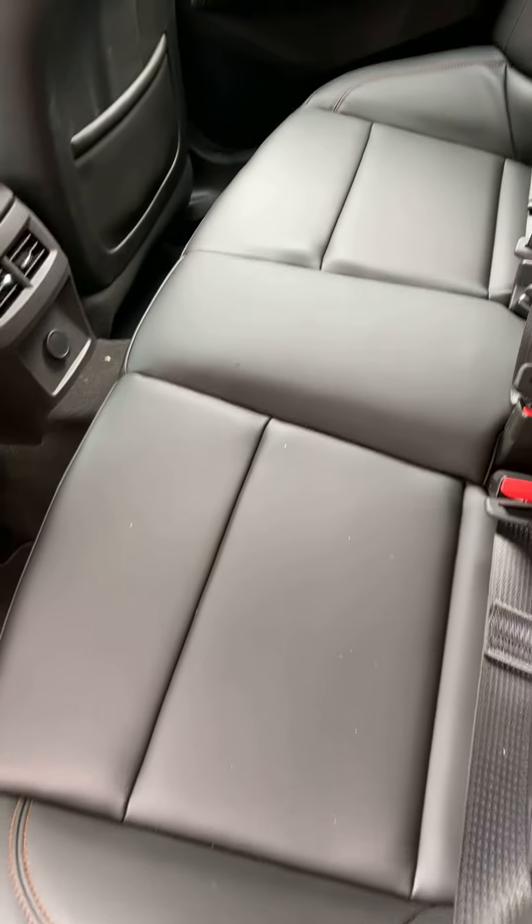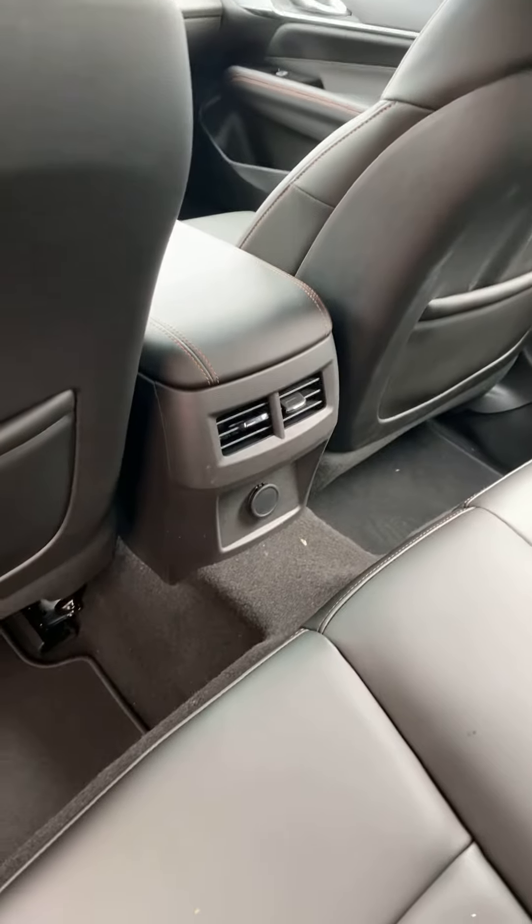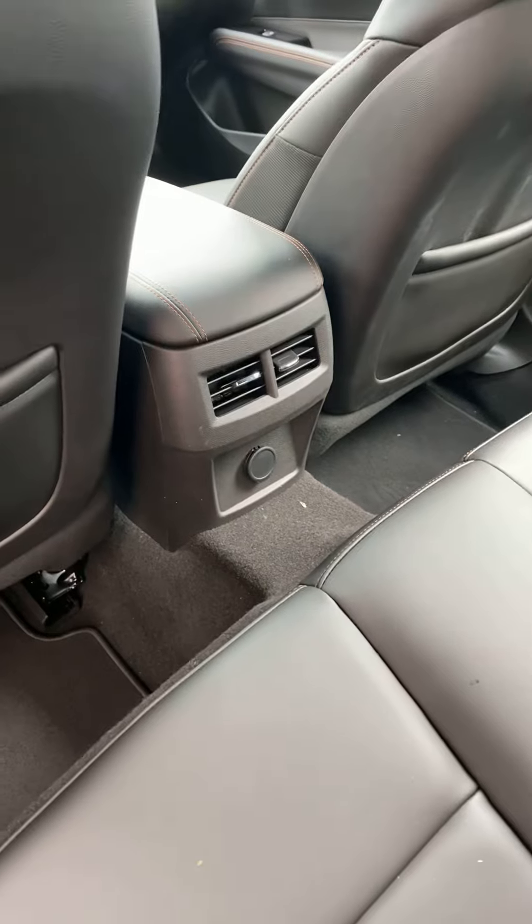The back seats are just as comfortable and spacious, and do offer the rear occupants vent controls and a power port.